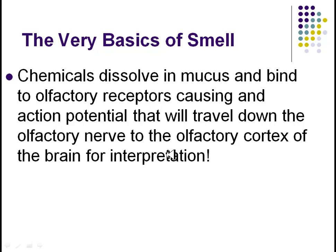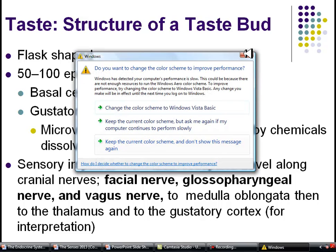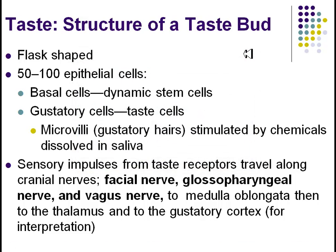Taste is very similar — we'll change a few words here and there, but it works basically the same way as smell because it is also a chemoreceptor. For taste, the cells we're talking about are called gustatory cells, and these are our taste receptors. You also have basal cells which are producing new cells — this is epithelial tissue, so there's a pretty high mitotic rate here. Off these gustatory cells are tiny little hairs, almost like the cilia we were just talking about with smell. When chemicals are dissolved in saliva and bind to these hairs, the same basic process starts, and you travel down various nerves into the brain for interpretation.